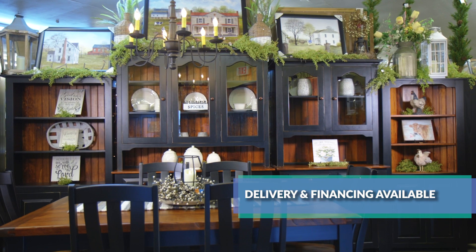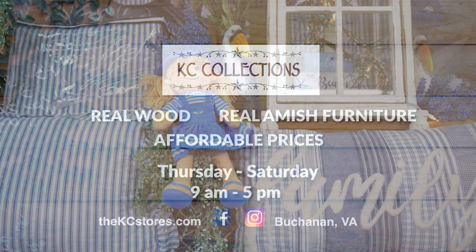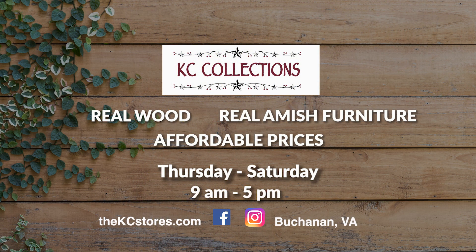Real wood, real Amish furniture, home decor at affordable prices. Come see what makes KC different. We bring the furniture from the Amish farms through our hands to your home.